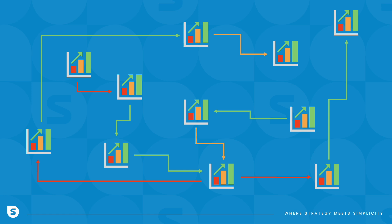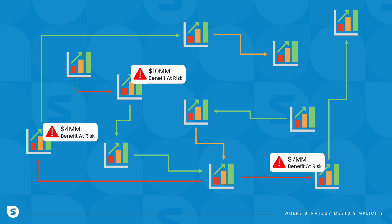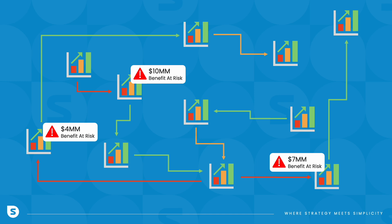Instead of just pushing back timelines and due dates, we alert you to the issue before it's a problem, so you can adjust and stay on track. We do this for financial and non-financial benefits too, whether it's tracking carbon emissions or managing headcount constraints.